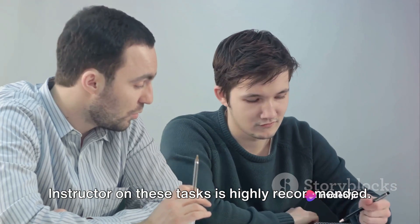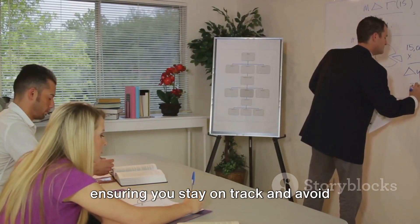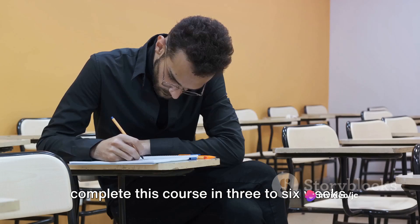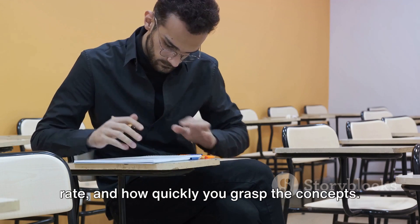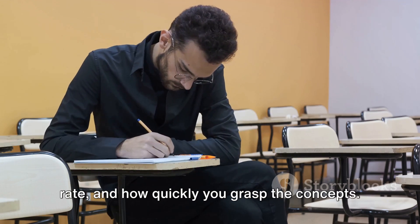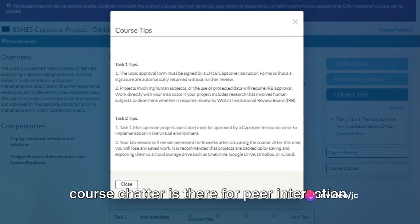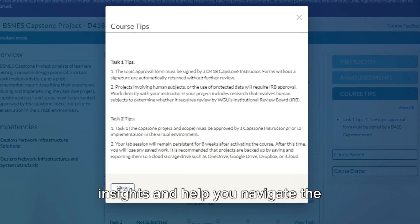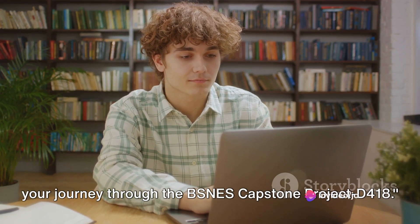Working closely with your course instructor on these tasks is highly recommended. They're there to provide guidance, ensuring you stay on track and avoid having to redo sections. As for the timeline, most students complete this course in three to six weeks, though it's dependent on your dedication, work rate, and how quickly you grasp the concepts. Remember, the announcements tab and the course tips tab are your friends, and the course chatter is there for peer interaction. These resources can provide valuable insights and help you navigate the performance assessments effectively, so use them wisely and make the most of your journey through the BSNES Capstone Project D418.